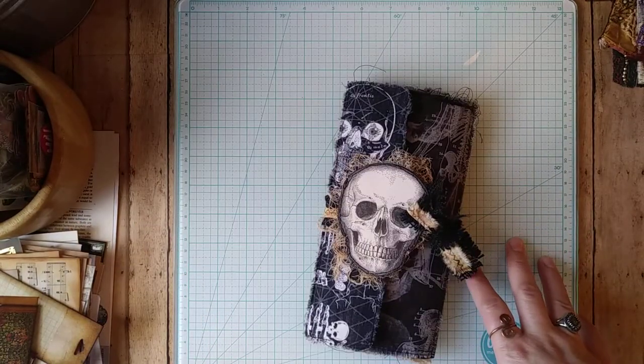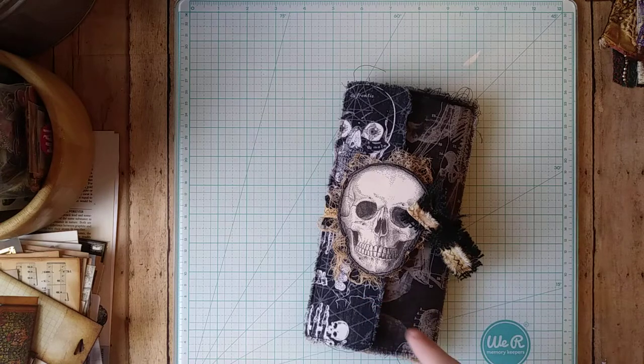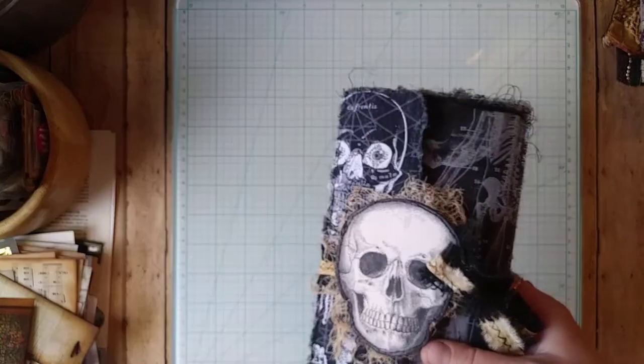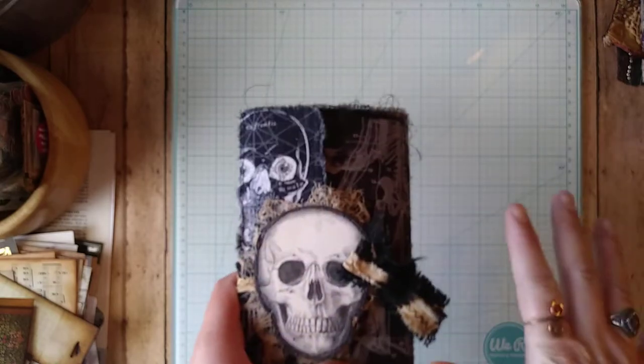I was really inspired by this anatomy fabric, and also by a project my friend Kim at Serene Bookworks did not too long ago — I'll link that video below. She made a really cool book for a friend taking anatomy and physiology in college, and I thought it was amazing. So those were my inspirations, and I used fabric instead of paper to cover the entirety of the file folder.